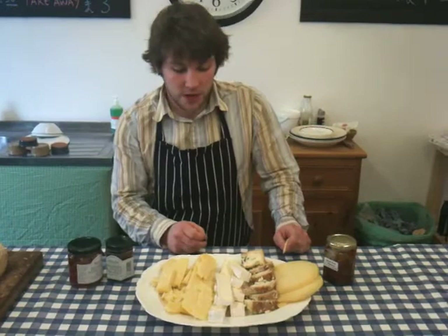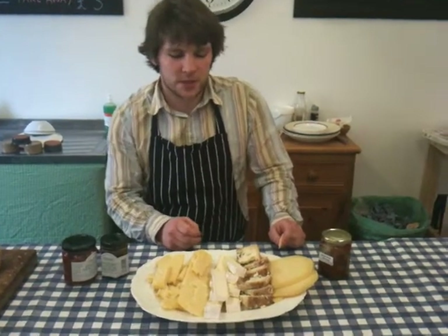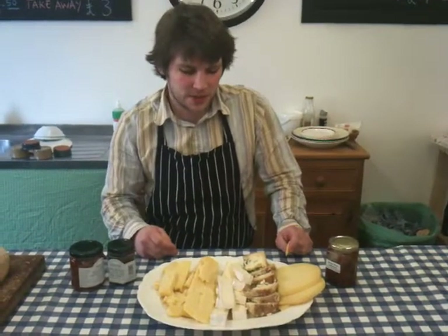We've got their brie, which we're currently using in sandwiches and salads. It's creamy, it's soft, and it's nice when it's just had a little bit of a temperature to it.